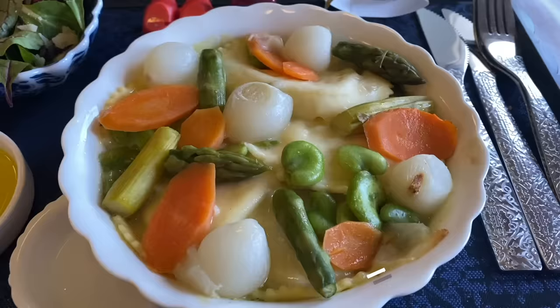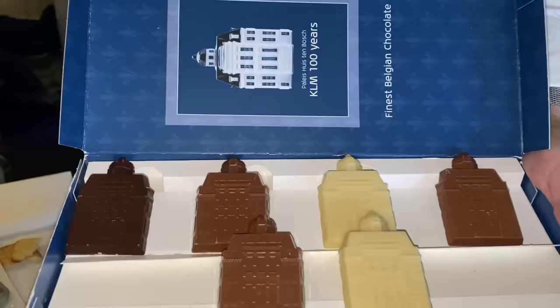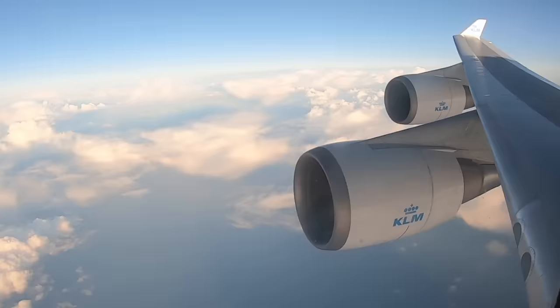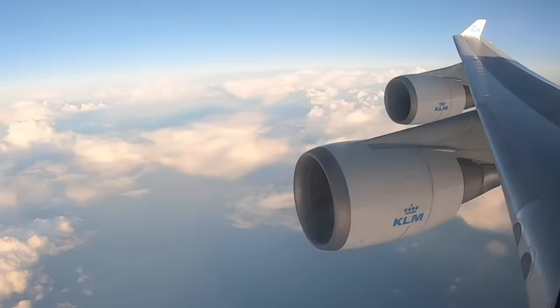The main course was called the captain's choice. It was actually designed by a captain on KLM who won the competition within the company. It's predominantly vegetables with a dumpling with grouper fish inside — quite interesting. Would you like a KLM chocolate house? Chocolate houses — yes! It's very sweet.